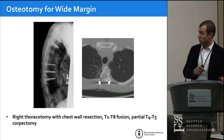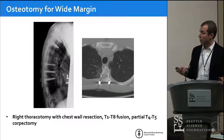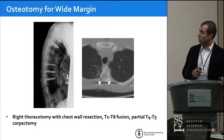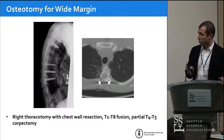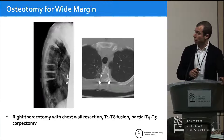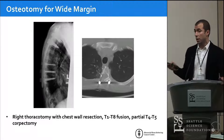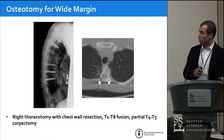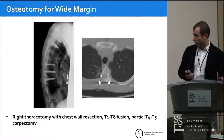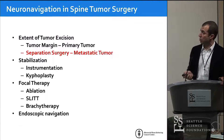We put in the instrumentation to stabilize the spine — that can certainly be navigated. Then we can use a navigated osteotome or navigated drill to tell you at what angle to make the osteotomy through the vertebral bodies in order to ensure a certain margin of bone around the tumor. That reduces the risk of recurrence because hopefully you're accounting for some of the microscopic spread. These are the places where navigation was useful for the resection of this primary tumor.